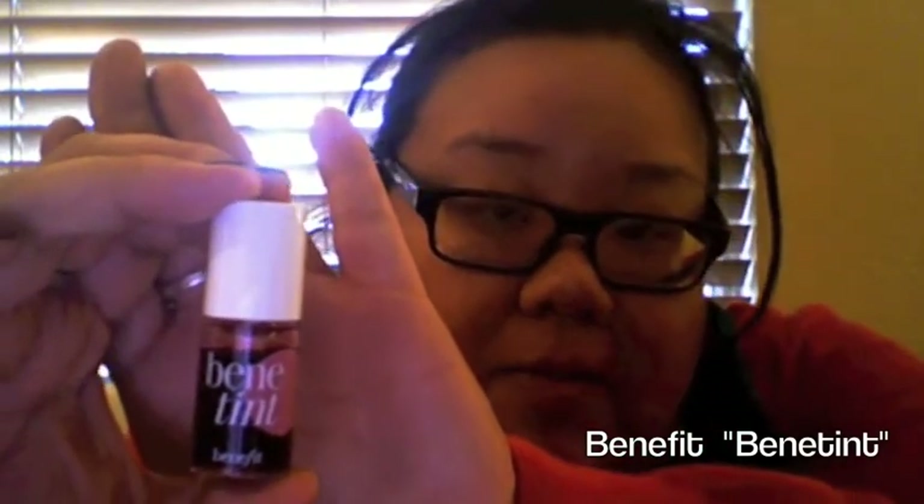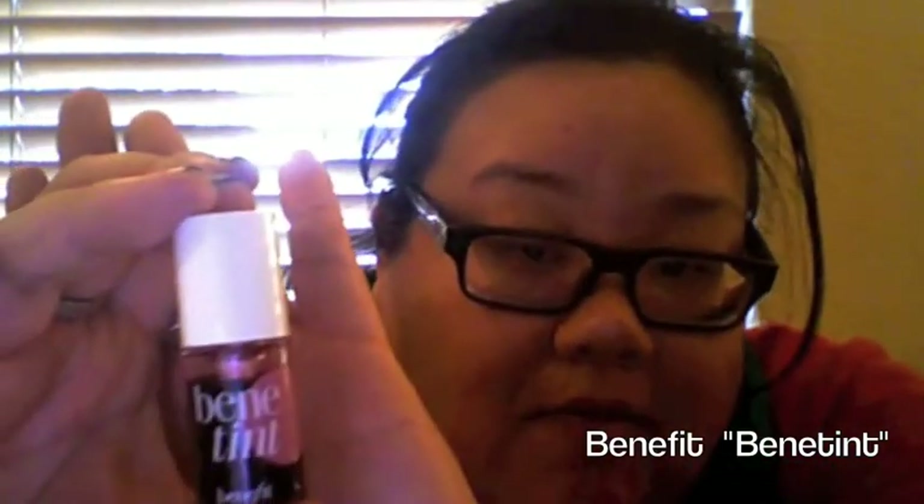Benetint — I got this in the Sephora lip sampler a long time ago. I have two of them, but this is the older one. I absolutely love it because it just accentuates my lips. I'm really into the natural look — I don't really like looking like I wear makeup. So this is great, and it smells like roses.